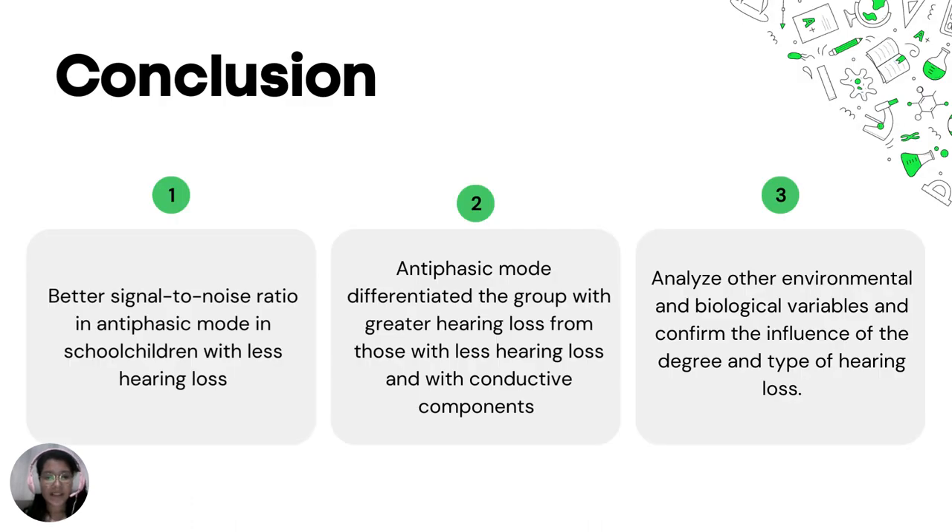To summarize, our findings indicated that the DEN test had a better signal-to-noise ratio in the antiphasic mode in school children with less hearing loss. We also found that the antiphasic mode differentiated the groups with greater hearing loss from those with less severe hearing loss, and also those with conductive components. We intend to analyze other environmental and biological variables and confirm the influence of the degree and type of hearing loss in the results of the DEN test.